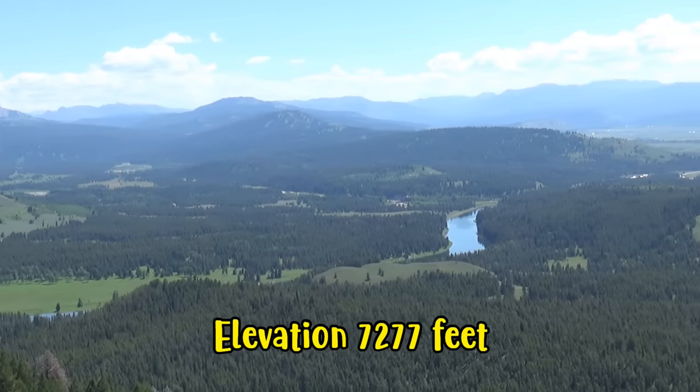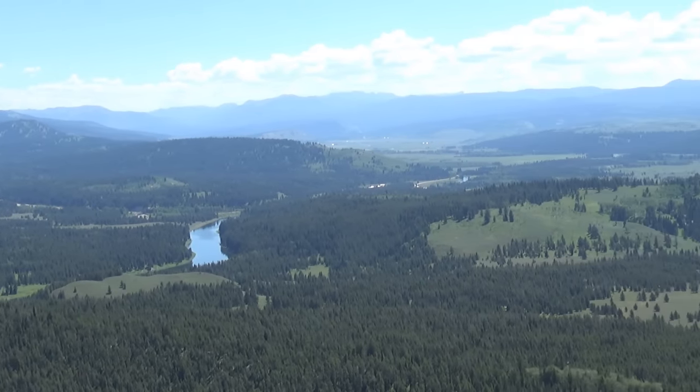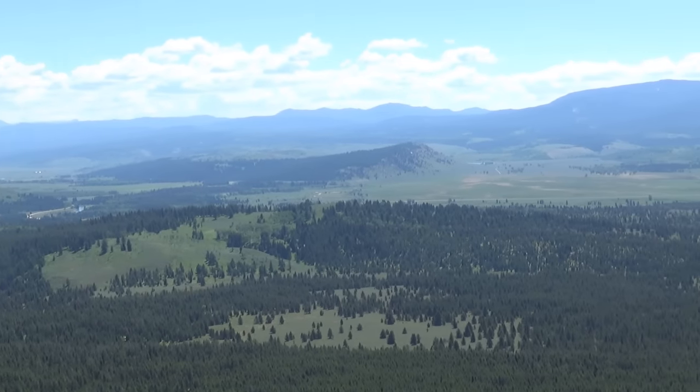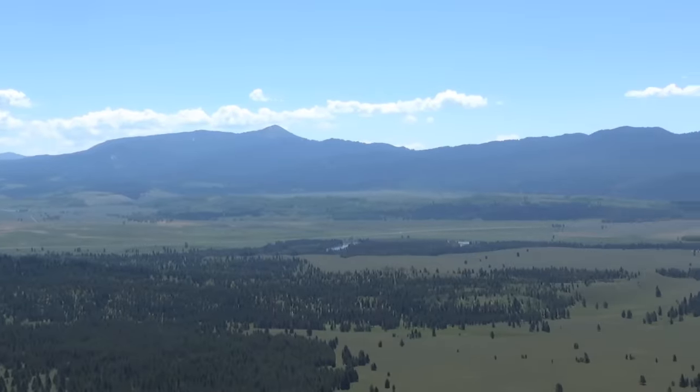We're at the top of the summit. Looks like a challenging golf course. Toboggan run.